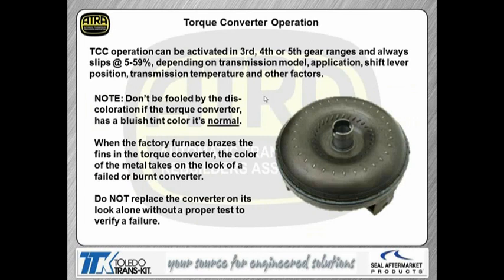Torque converter operation is nothing really unique here. It's usually activated in third, fourth, or fifth. There's always going to be a slip to this converter — it's never going to go to zero RPM slip, and that's normal. The amount of slip depends on road conditions, where you have the shifter, and temperature. One thing I want to mention: don't be concerned if you see the converter housing has a blue or bluish tint. That's normal because of the way the factory furnace brazes the fins on these converters — it makes the steel look blue. We're used to seeing blue metal and thinking it's overheated, but that's actually the normal look of the converter. Obviously, if we have a transmission with extremely burnt fluid, we're going to want to change the converter anyways in case the clutches inside are burnt.